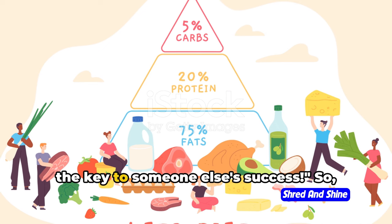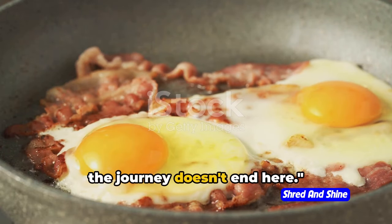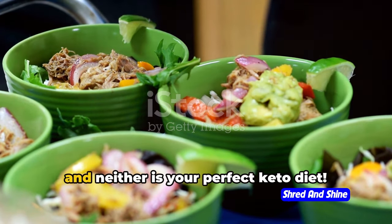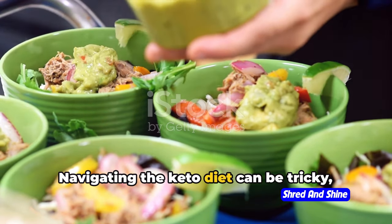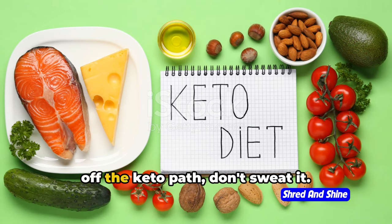Your experiences might just be the key to someone else's success, so let's share, care, and keto on, friends. We've decoded the macros mystery, but the journey doesn't end here. Navigating the keto diet can be tricky, but understanding macros — those carbohydrates, proteins, and fats — is your secret weapon. Remember, there's no such thing as a perfect diet, only the diet that's perfect for you. Listen to your body, adjust as needed, and enjoy the journey. Keep calm, keto on, and don't forget to subscribe for more food for thought. If you found this video helpful, give it a thumbs up and hit that subscribe button so you don't miss out on our future videos.